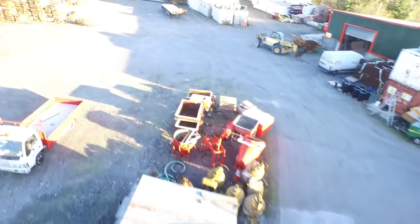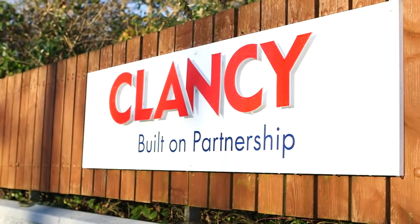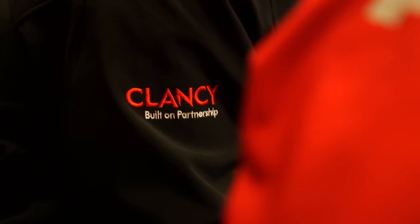Clancy is a seven-year-old construction company. We're involved in everything from houses to schools, pharmaceuticals, retails, fit-outs. We're built on partnerships, so we work with all the trades and design teams and architects to get the best product we can.